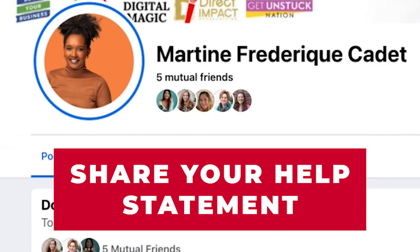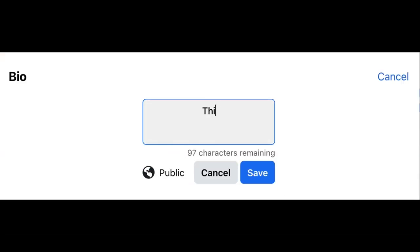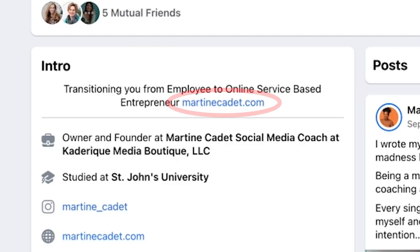Number two: share your help statement. Right below your name, there is free real estate to add copy — let's not ignore it. I still see so many accounts not adding any content there, and I'm like, why? You are welcome to add anything you want, but what I would suggest is adding your help statement. Bonus tip: add a URL right after that — maybe your website or a special offer link. Facebook will hyperlink this URL for your visitors to click on.